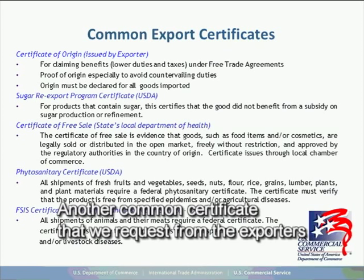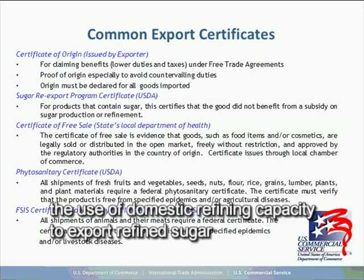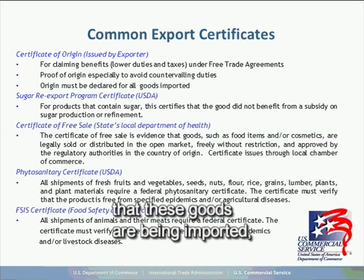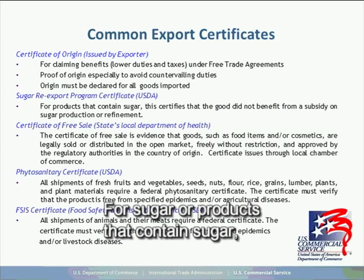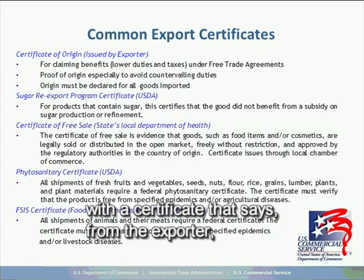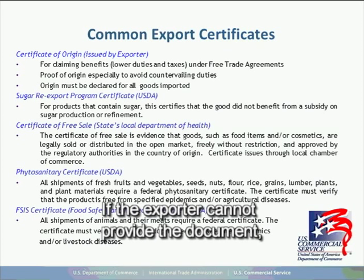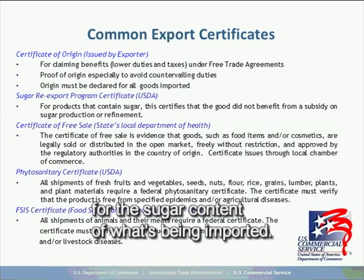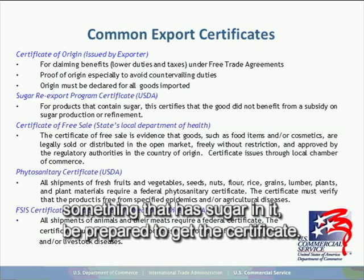Another common certificate is the sugar re-export certificate. The refined sugar re-export program is designed to facilitate the use of domestic refining capacity to export refined sugar into the world market. For Mexican customs, they want to know that goods being imported and their sugar contents do not benefit from the USDA program. For sugar or products containing sugar, the Mexican government will ask the broker to provide a certificate from the exporter confirming the sugar does not benefit from the re-export program. If the exporter cannot provide the document, additional duties and taxes will be levied against the importation for the sugar content.